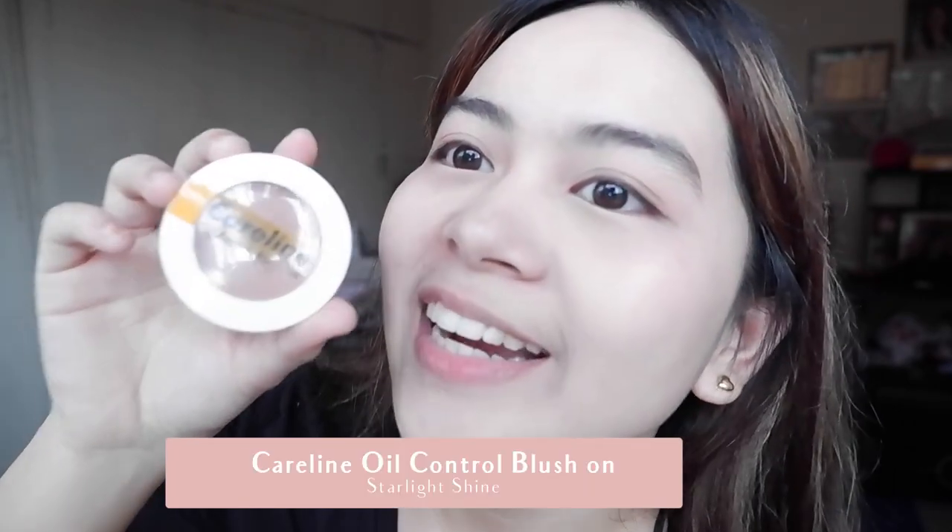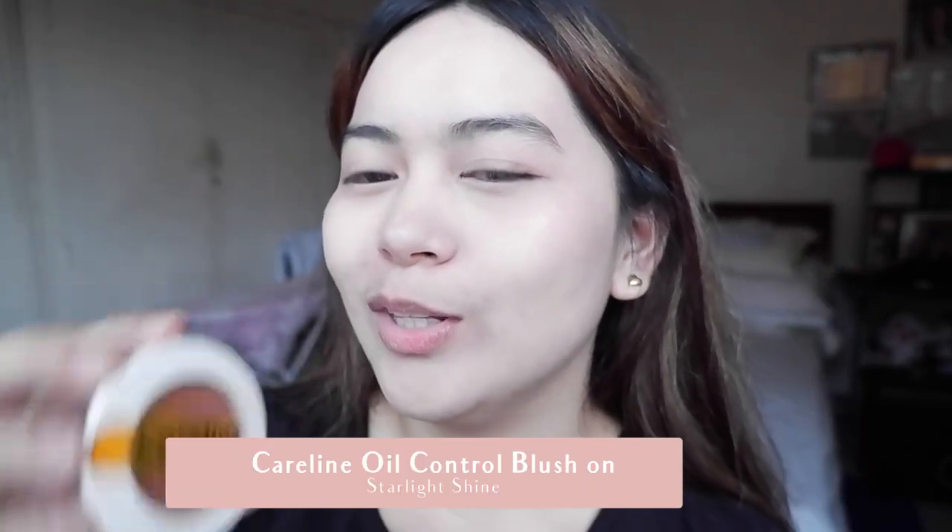The next product I'll use is the Care Line blush on — it's super nice. What I do is I look at people with beautiful skin, observe how they do their makeup, and ask them what they use. Then I try it and see if it looks good on me too. If not, I won't buy it. I usually just use my fingers when applying blush.